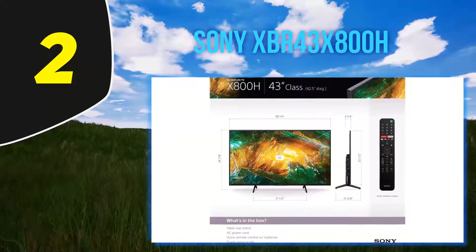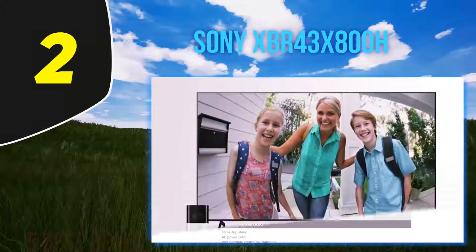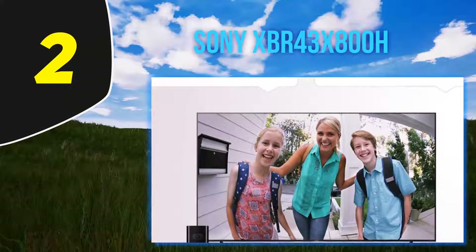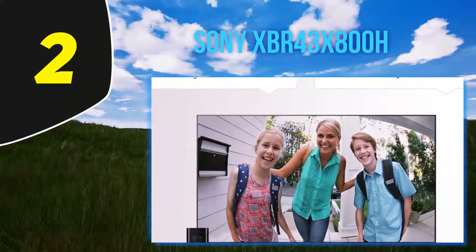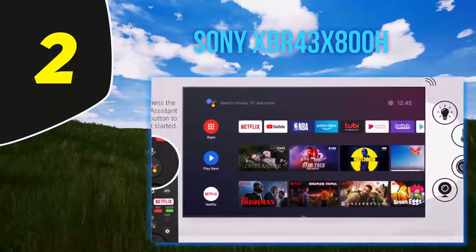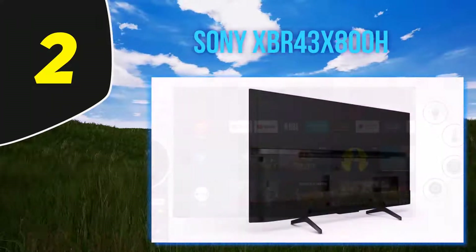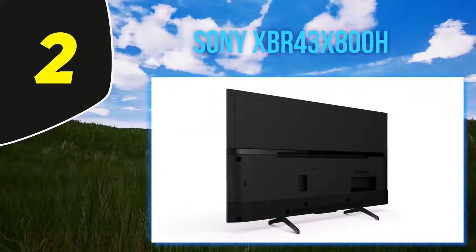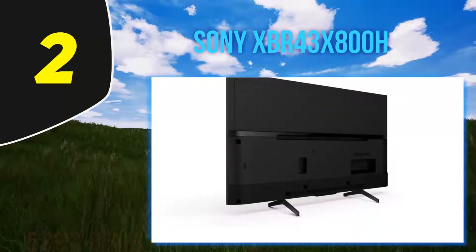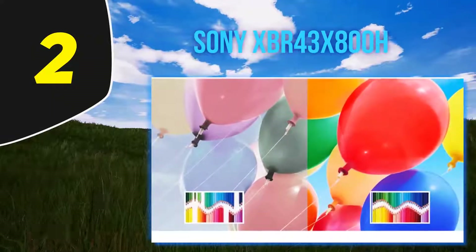Coming in at number 2: Sony XBR-43X800H. The best 43-inch 4K TV with wide viewing angles that we've tested so far is the Sony XBR-43X800H. It uses an IPS panel, which gives you much better viewing angles than a VA panel — helpful if you often watch TV with a large group of people. Like most Sony televisions, it uses Android TV for its smart interface, giving you a ton of customization options as well as an incredibly wide range of available apps.